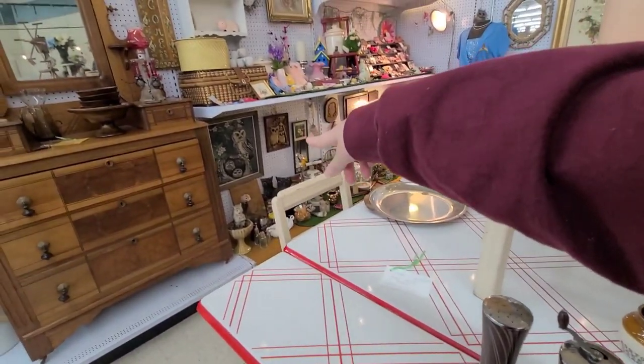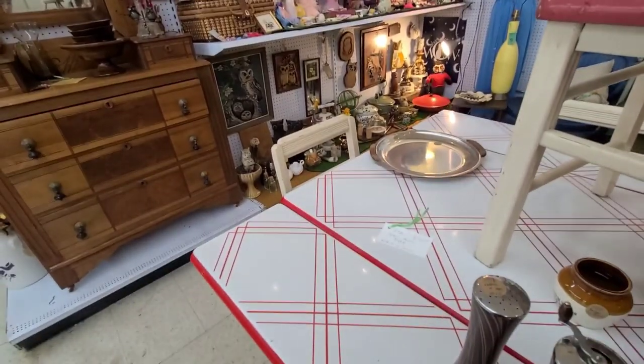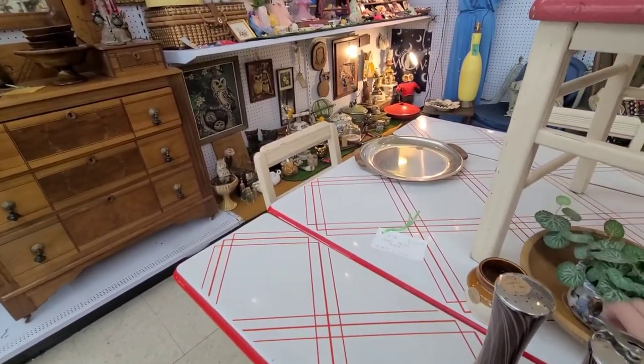Oh, that little table's gone — the little colorful one. That must be the little table that sold.